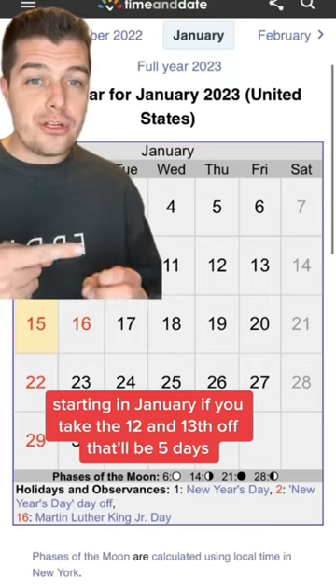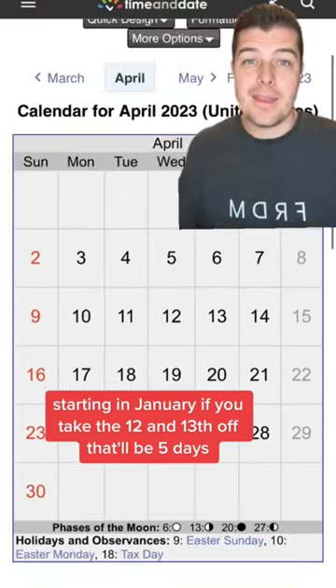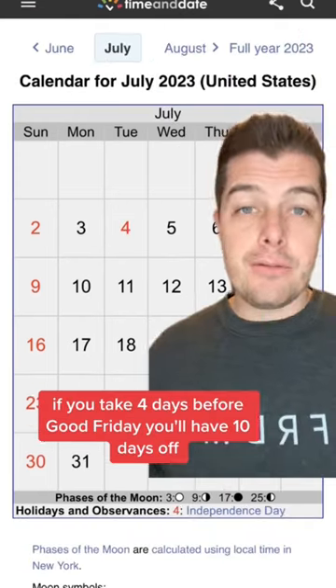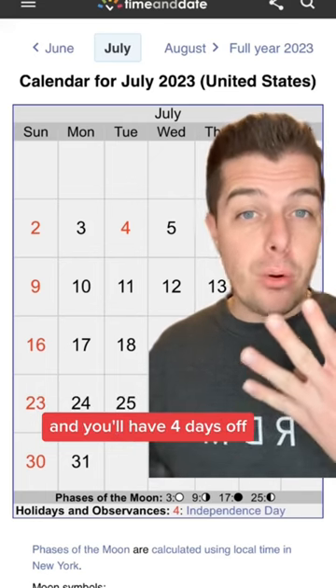Starting in January, if you take the 12th and 13th off, that'll be 5 days. Next is April, if you take 4 days before Good Friday, you'll have 10 days off. For July, you just take the Monday before the 4th of July and you'll have 4 days off.